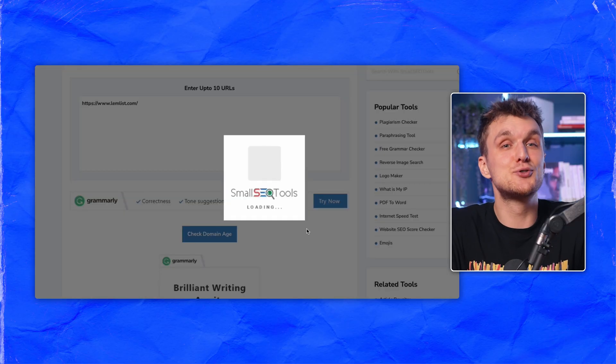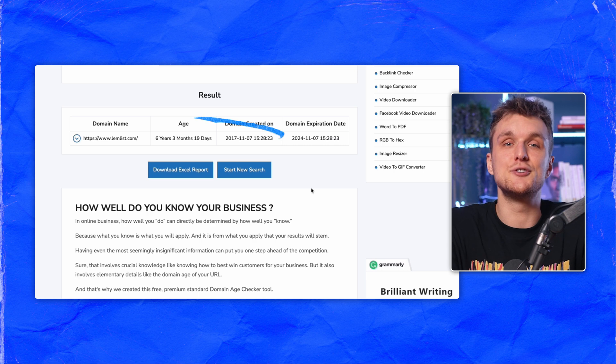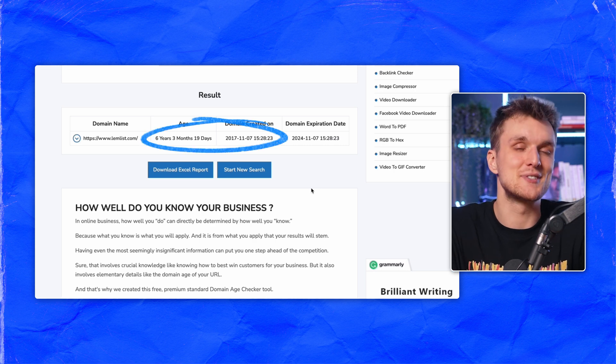If you're using a new domain, proceed with a bit of caution. Emails with long-standing domains are more likely to be credible, so you can use a domain age checker tool to see how long the domain has been around — the older the better, like a fine wine. You can use a tool like Small SEO Tools to check the domain age. You even get a pretty little graph with some stats.